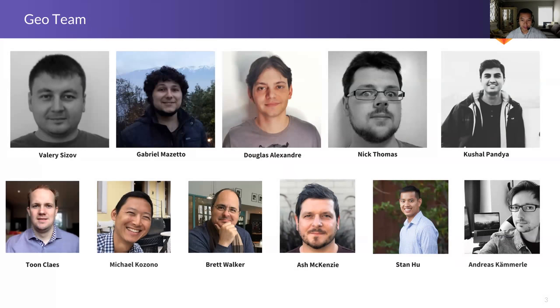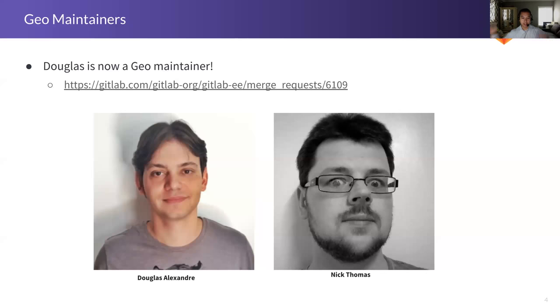On the team, no changes since last time — same great group of folks. We have made one change since our last update. Before, we had really only one GEO maintainer. GEO is a subset of EE, so a lot of merge requests were being assigned to other EE maintainers, but GEO does have specific domain knowledge. We've made Douglas a GEO maintainer. He's done a great job reviewing merge requests and has been on the project a long time. This will hopefully help reduce bottlenecks in the review process.